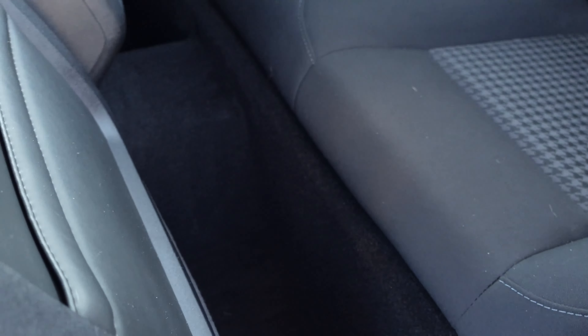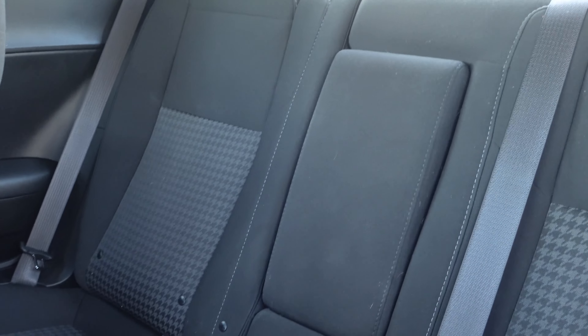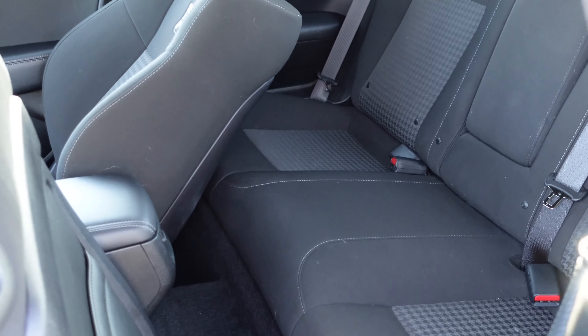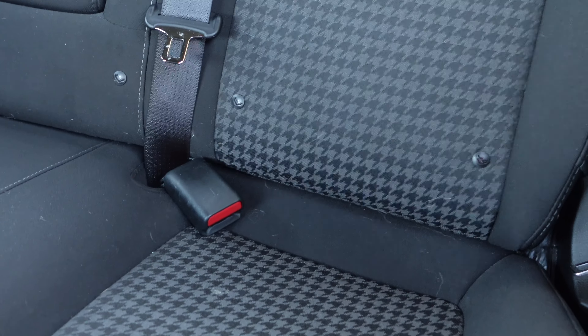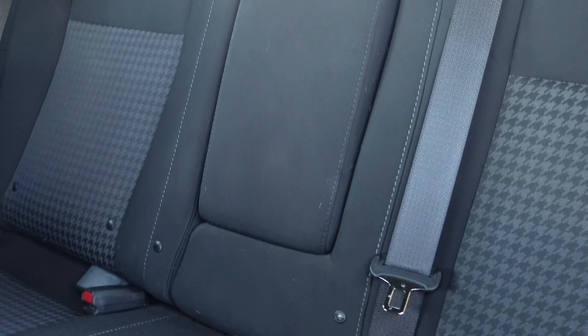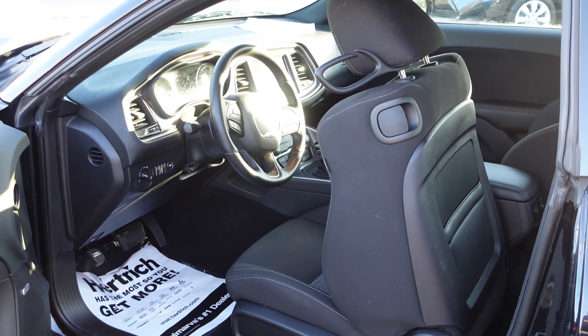Jumping into the rear seats — these are not made for large adults, as this is really a coupe-style vehicle. The rear seats are best for emergency use, but you do still have child anchor latch points. You can see the logos towards the bottom, and there's a fold-down armrest that allows three people to sit across the back of the Challenger.